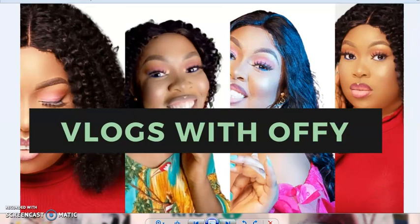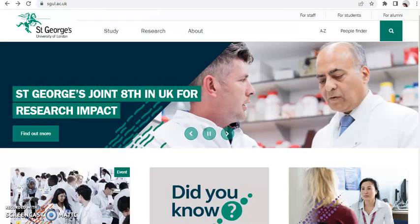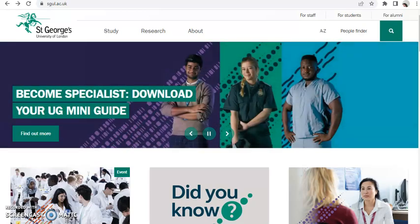The first thing you need to do is go to your browser and type 'St George University of London.' It will come up — click on it and this is what's going to show.